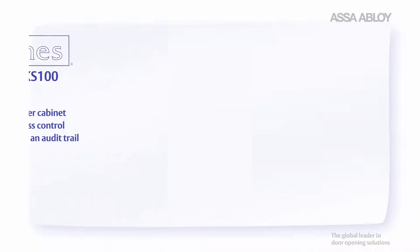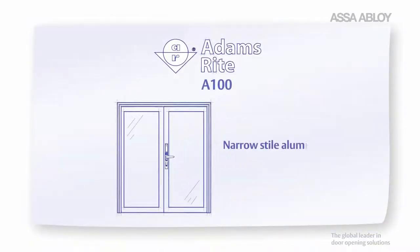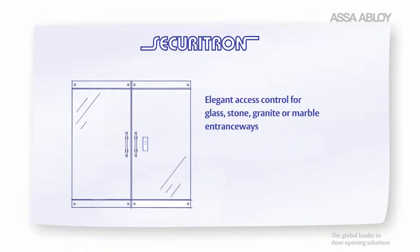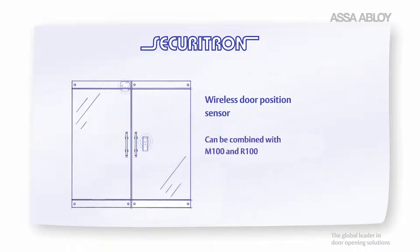The AtomsRite A100 keyless entry control is designed for use on aluminum and glass doors. The Securitron R100 surface mounted wireless reader offers access control for aesthetically demanding entries such as glass. The Securitron AS100 wireless sensor is an attractive way to add door position monitoring and is an excellent complement to the M100 or R100.